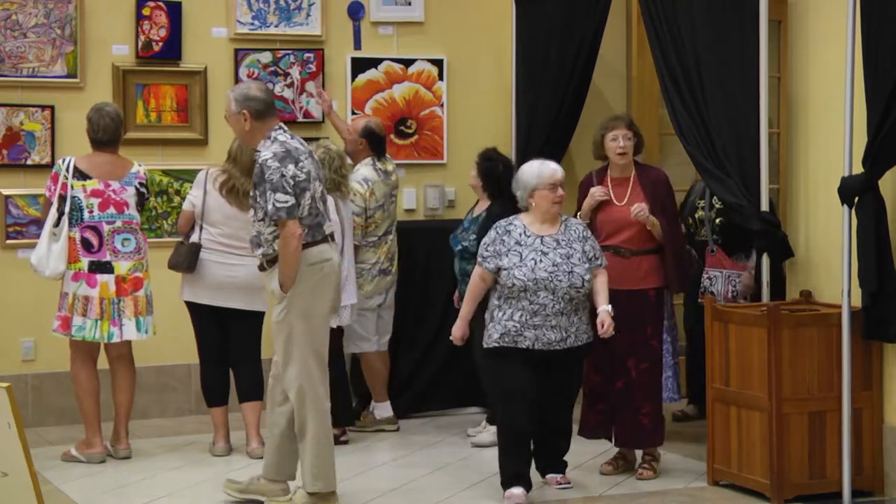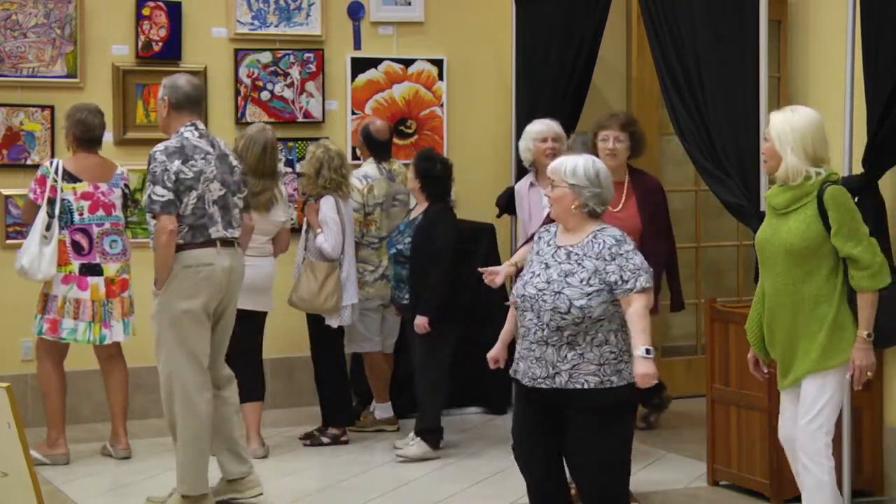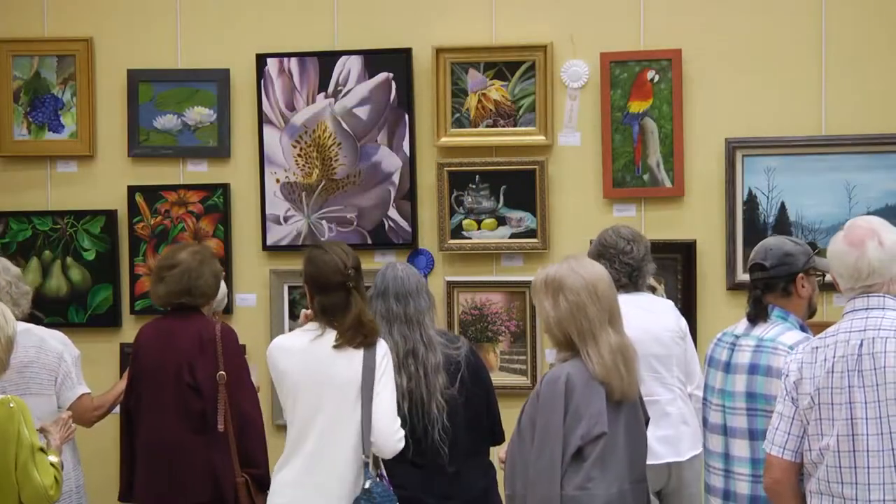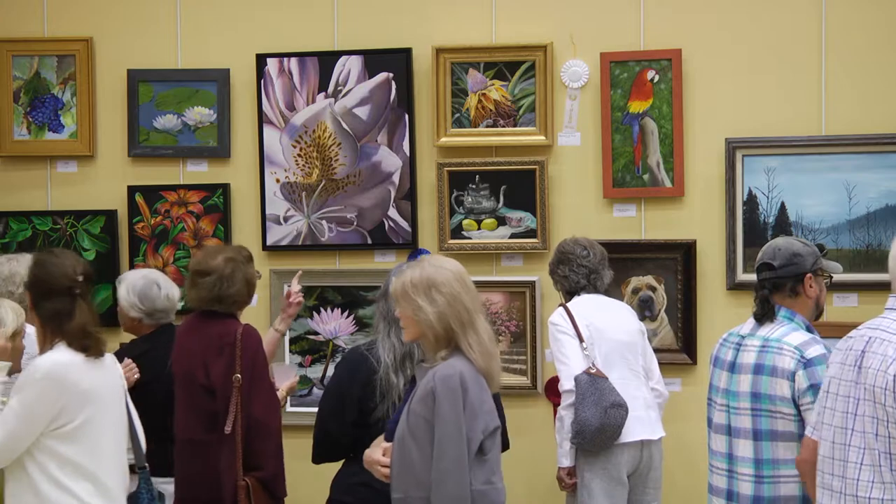The Port St. Lucie Civic Center is home to a 2,000 square foot art gallery. The Civic Center is proud to be a professional venue for local and regional artists to advance and display their work.